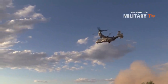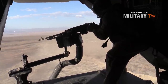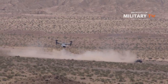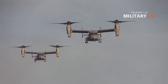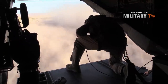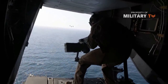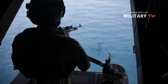The V-22 can be armed with one 7.62x51mm NATO M240 machine gun or a .50-caliber 12.7mm M2 machine gun on the rear loading ramp. A 12.7mm GAU-19 three-barrel Gatling gun mounted below the nose was also studied. BAE Systems developed a belly-mounted, remote-operated gun turret system — the Interim Defense Weapon System — remotely operated by a gunner, with targets acquired via a separate pod using color television and forward-looking infrared imagery.